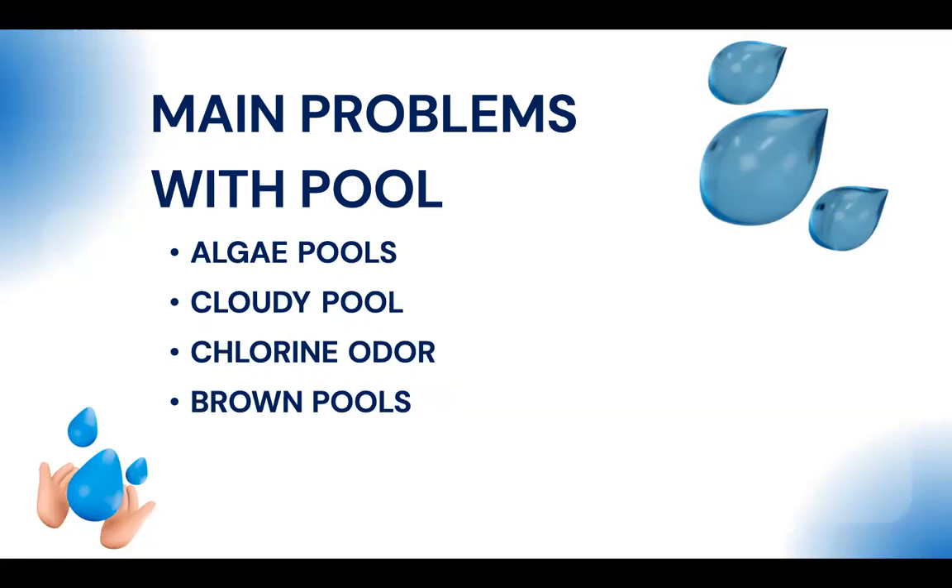Cloudy pools are caused by high pH, high total hardness, or high total alkalinity — the pool starts to precipitate white particles. The fix is lowering pH and alkalinity with acid. If the pool continues getting cloudy, check the hardness. If the water balance is fine but it's still cloudy, your filter is not functioning properly — clean it and restart filtration. You can also use clarifier, but it must be poured properly, mixed, and then the settled particles vacuumed out slowly.